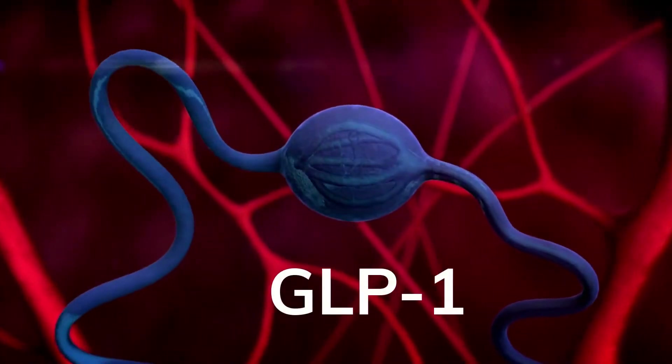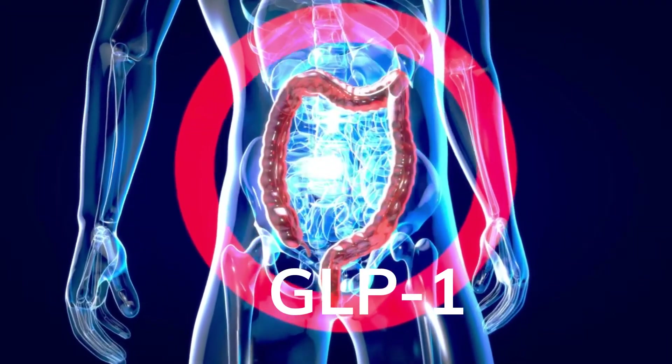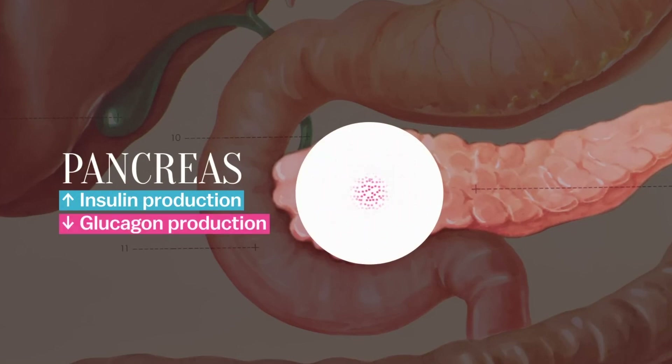Glucagon-like peptide 1, otherwise known as GLP-1, is a hormone that plays a key role in blood sugar regulation. It does this by stimulating the release of insulin and reducing the release of glucagon, a hormone that raises blood sugar.